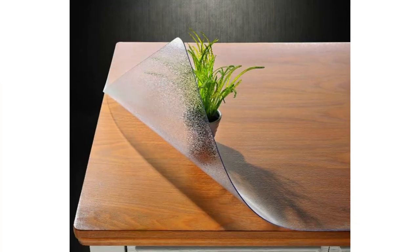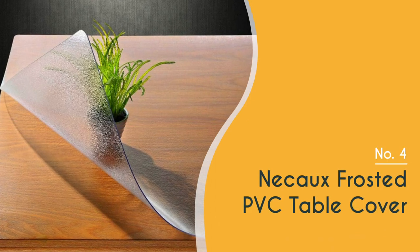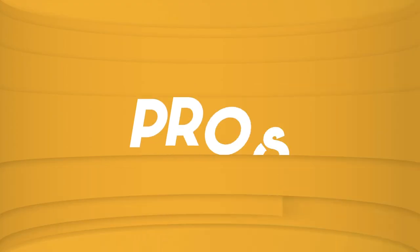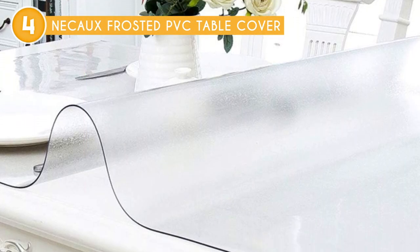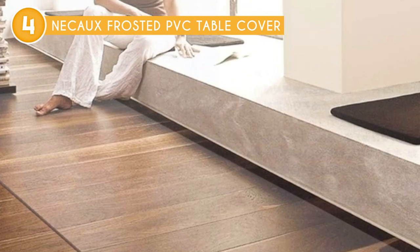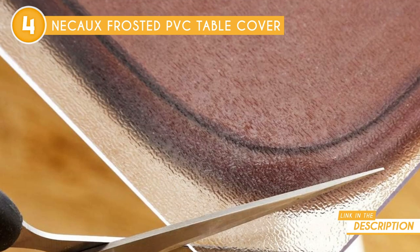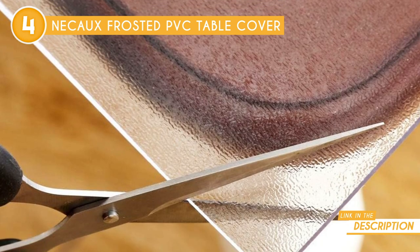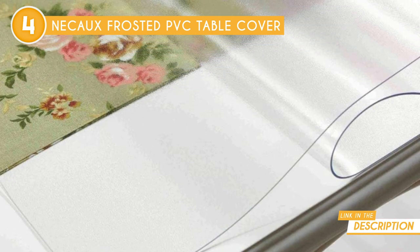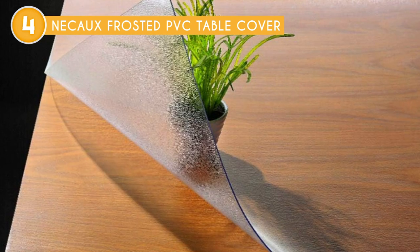The fourth table protector on our list is the Nick Cox Frosted PVC Table Cover, which trustedshoppingguide.com has awarded a four-badge rating. If you're looking for a high-quality and stylish solution to safeguard your tables and add a touch of elegance to your dining area or office space, the Nick Cox Frosted PVC Table Cover is undoubtedly a top contender worth considering. This table cover is a versatile and practical addition to any dining room or workspace, offering a plethora of benefits that cater to various needs.